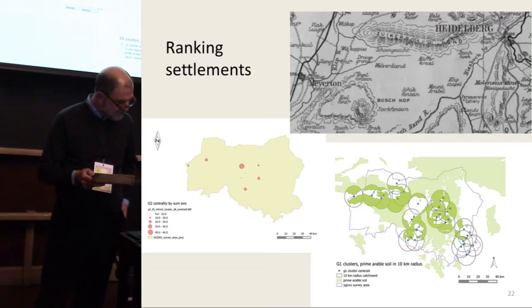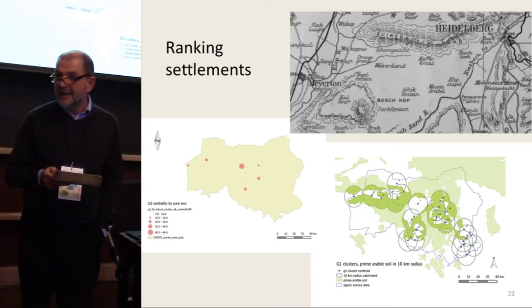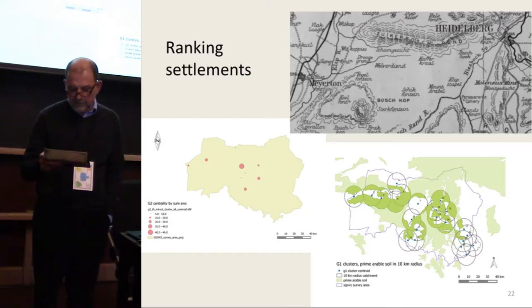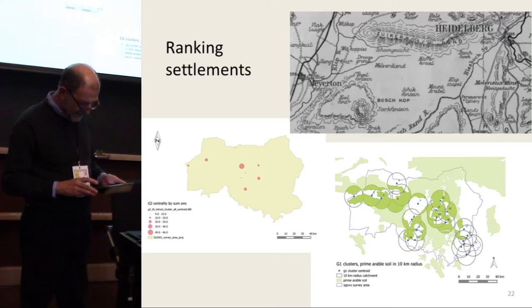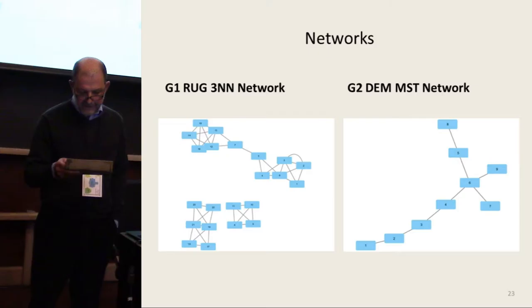Our second research question asks if there is a correlation between settlement rank and network centrality. To rank settlements we use two indices: demography and access to prime arable land. To measure the first, we counted the number of stonewalled structures and measured their combined area within each cluster. For the colonial towns, we relied on the size-tiered ranking expressed by the type and size of labels on the British Army maps of AD 1900. As a second measure, we calculated the total area covered by prime arable soils within a 10-kilometer radius of each cluster's centroid. Spearman's rank correlation test showed no significant correlation between demography and access to prime arable lands, so they can be considered as independent indices.